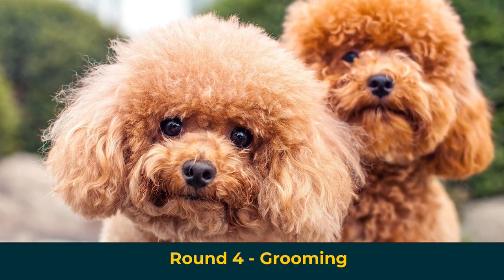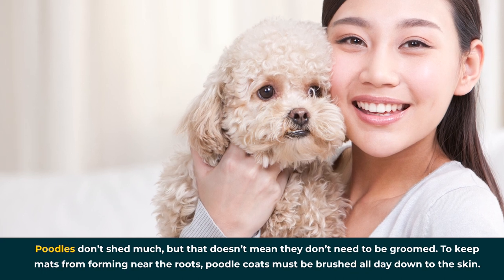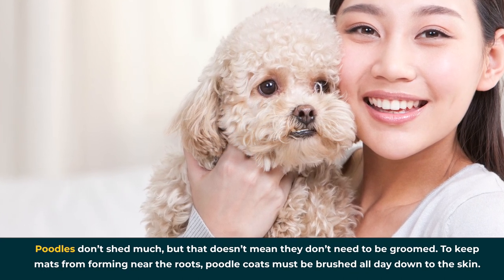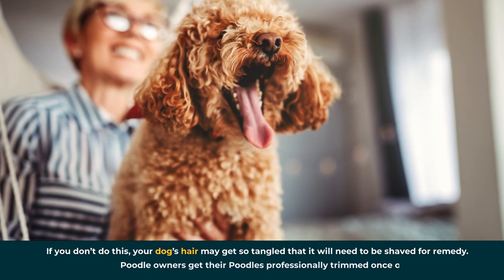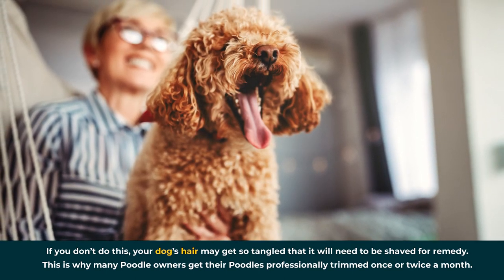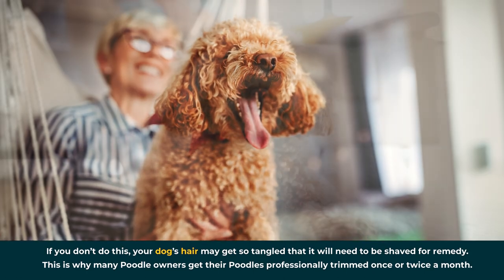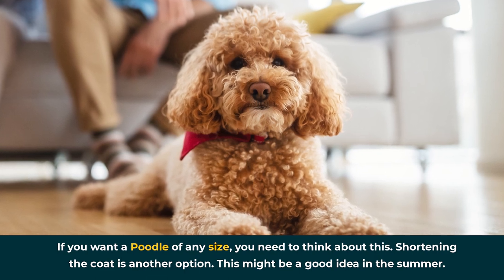Round 4: Grooming. Poodles don't shed much, but that doesn't mean they don't need to be groomed. To keep mats from forming near the roots, poodle coats must be brushed all the way down to the skin. If you don't do this, your dog's hair may get so tangled that it will need to be shaved. This is why many poodle owners get their poodles professionally trimmed once or twice a month. If you want a poodle of any size, you need to think about this. Shortening the coat is another option, which might be a good idea in the summer.